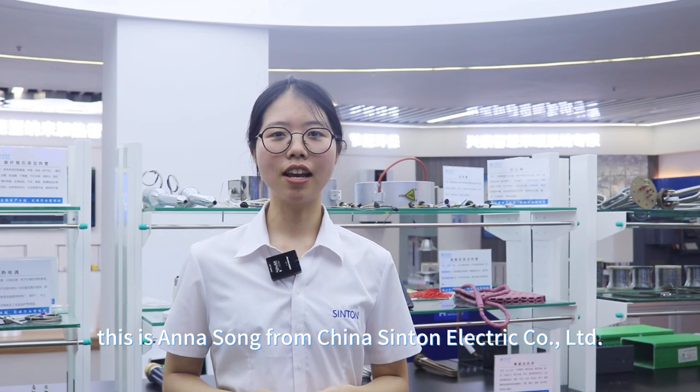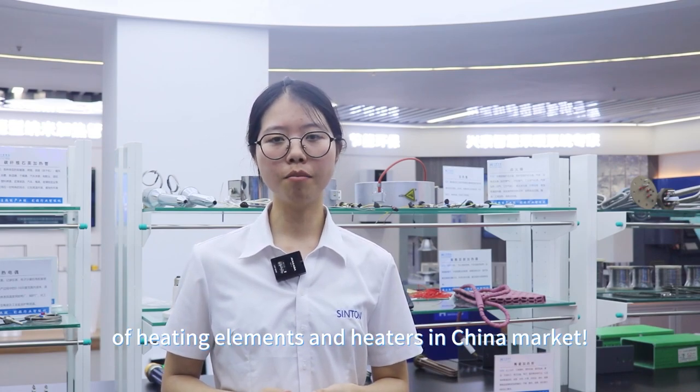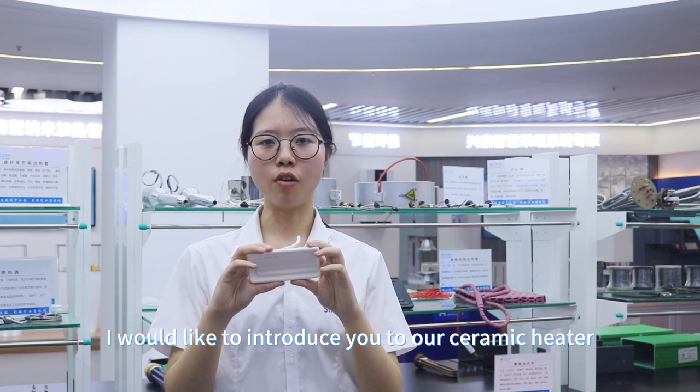Hi dear everyone, this is Anna Song from China's Sinto Electric Company. Today I would like to introduce you to our ceramic heater.